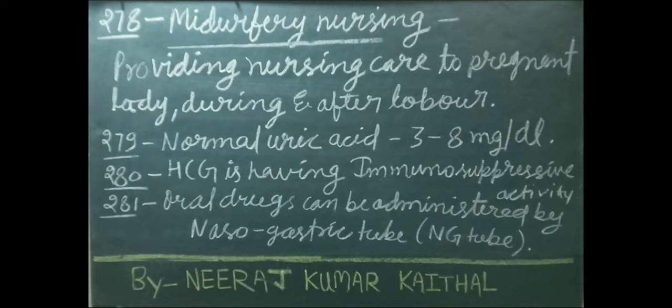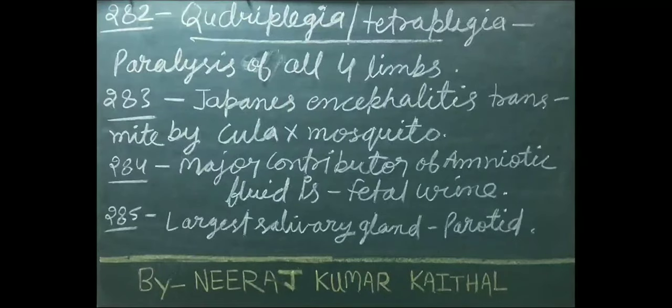Oral drugs can be administered by nasogastric (NG) tube. Quadriplegia or tetraplegia is paralysis of all four limbs.